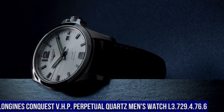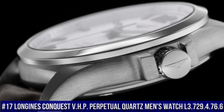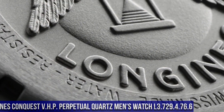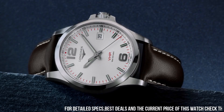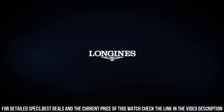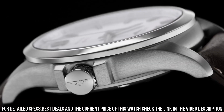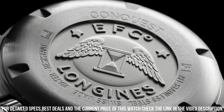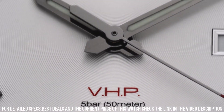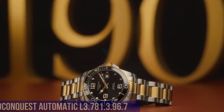Number 17: Longines Conquest VHP Perpetual Quartz Men's Watch L3.729.4.76.6. Stainless steel case with a stainless steel bracelet, fixed black ceramic bezel, analog dial with luminescent hands and markers, perpetual calendar, Longines Caliber L288 quartz movement, scratch-resistant sapphire crystal, solid case back. Round case shape, 43mm case size, 22mm band width, fold-over clasp, water-resistant at 50m / 165ft.